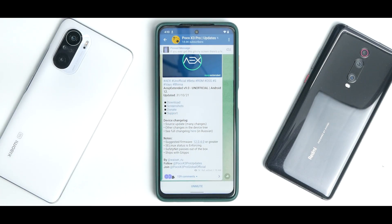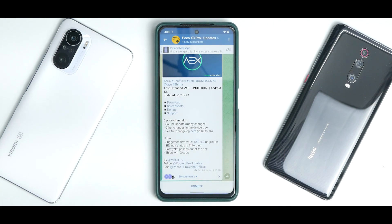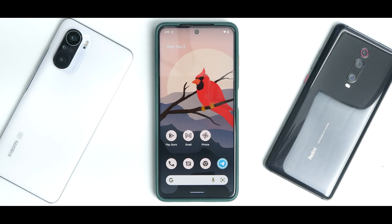AOSP Extended Version 9 unofficial, based on Android 12, updated on the 31st of October 2021. The device changelog includes a source update, many changes, and other changes in the device tree. The full changelog is in Russian so we're not going to open that. Suggested firmware is 12.0.4 or greater, so you won't have a bricking problem, hopefully. SELinux status is enforcing, safety net passes out of the box, and it ships with GApps.